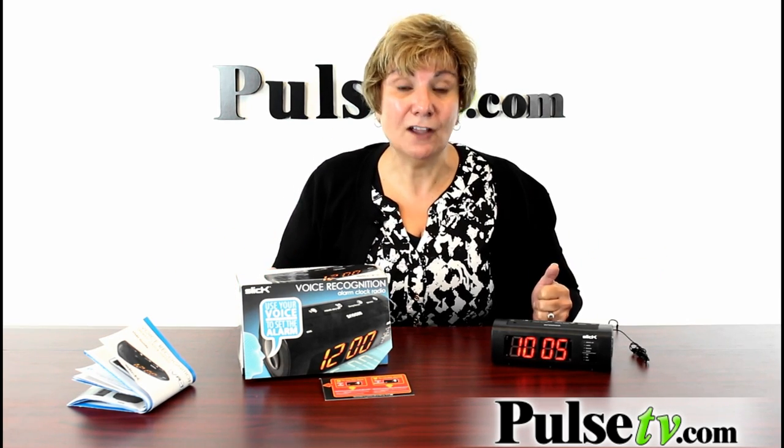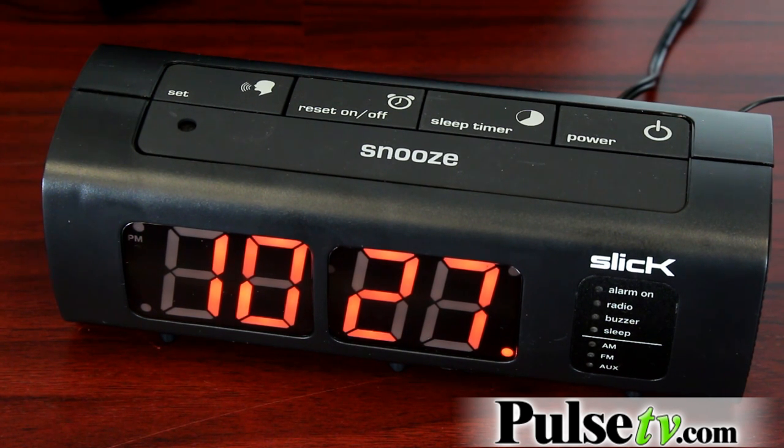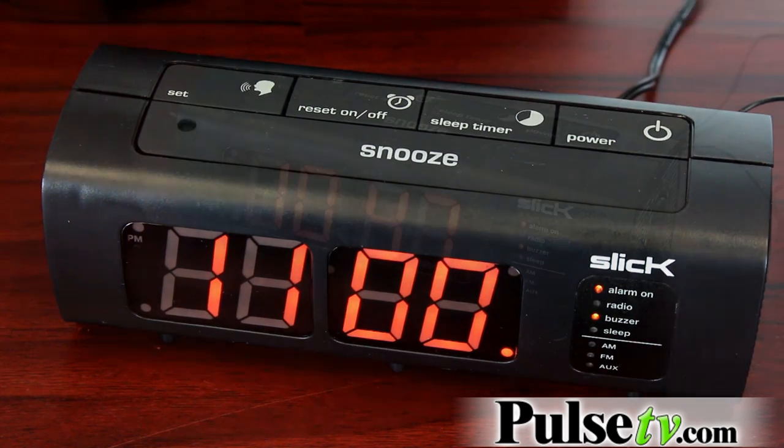It's even easier to set the alarm. Push the button quickly. [Device]: What time would you like the alarm set to? [User]: 11 a.m. [Device]: Alarm is set for 11 o'clock a.m. Choose alarm sound, radio, or buzzer. [User]: Buzzer. [Device]: Alarm is set to buzzer.